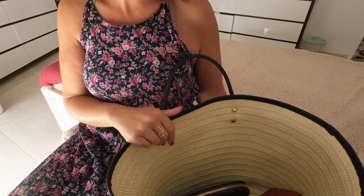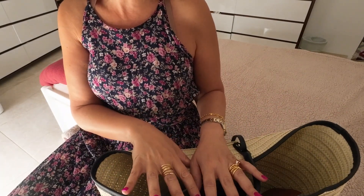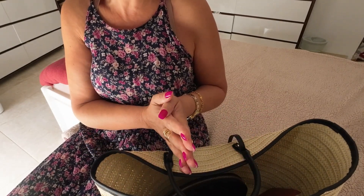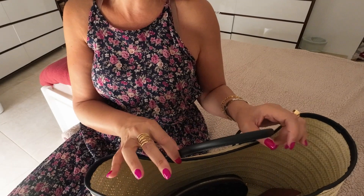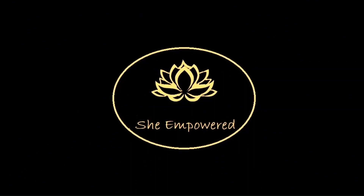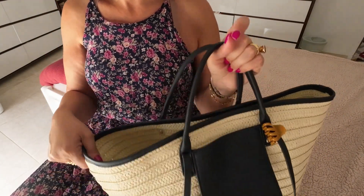Hi everyone, welcome back to my channel. This is She Empowered and I'm Bernadette. Today I'm coming to you with a what's in my bag video. I'm excited to show this because when summer hits I just adore my raffia or wicker bags, whatever you want to call them. So stay tuned, we're going to see what's in my big wicker bag.